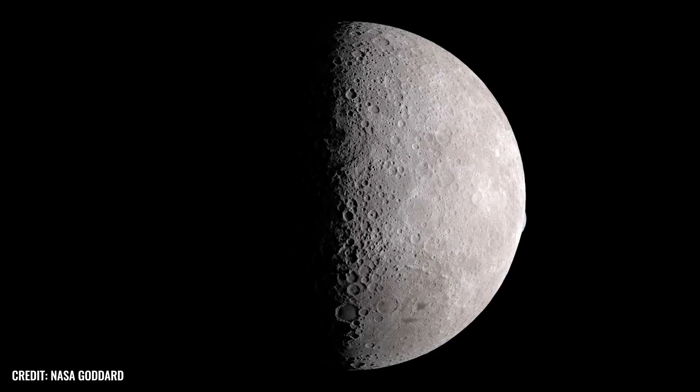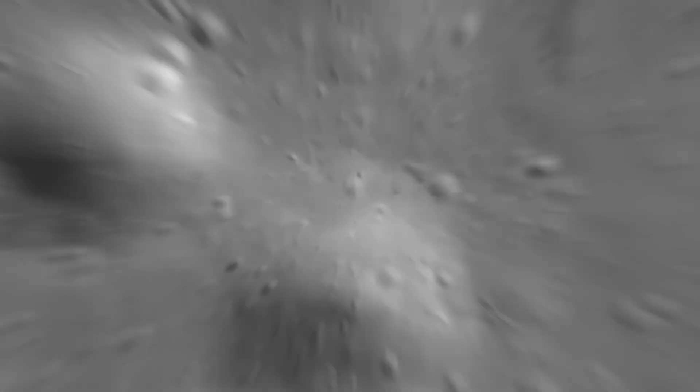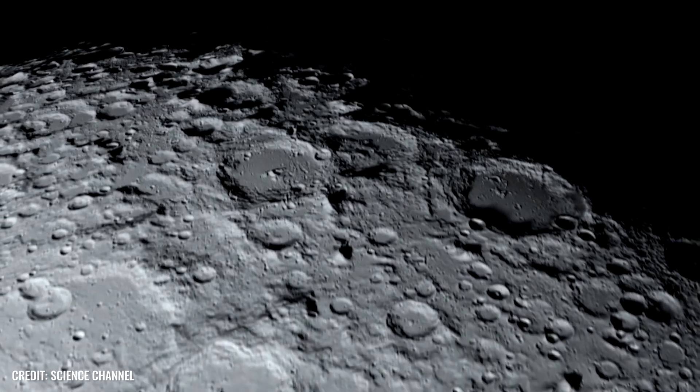Experts point out that our satellite has only gradually acquired this property. Shortly after its formation, the moon rotated much faster. But the Earth's gravitational pull slowed it down to such an extent that its rotational speed eventually aligned with its orbital speed. And so it was that for thousands of years, humanity could only speculate about what lies on the far side of the moon.